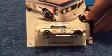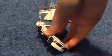Today I just want to show you this guy right here. I'm going to crack it open for you guys and you can see what it actually looks like. Very nice. Great car.